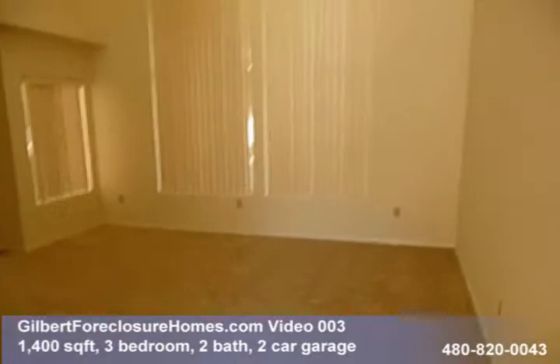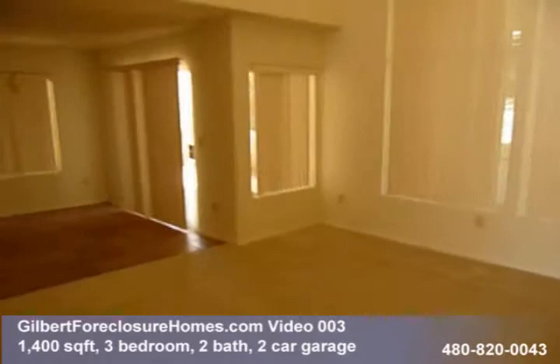Got a half bath right at the entryway. Got the stairs going up. Smells like they've put in fresh carpet. We've got high ceilings in the living area here.